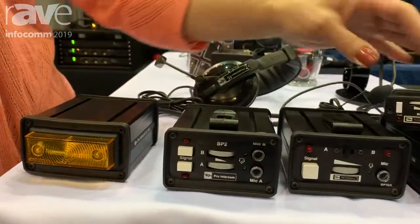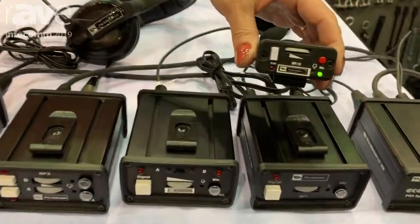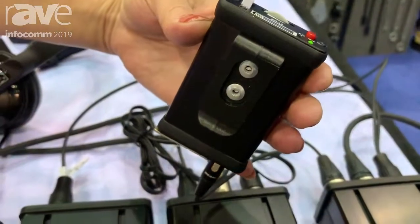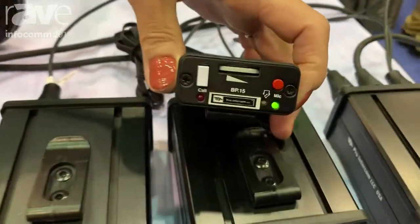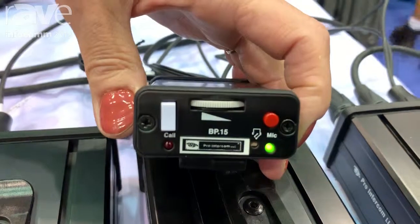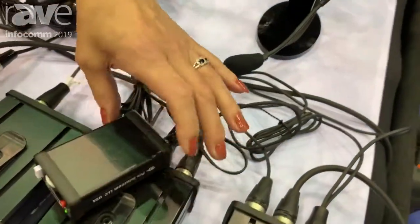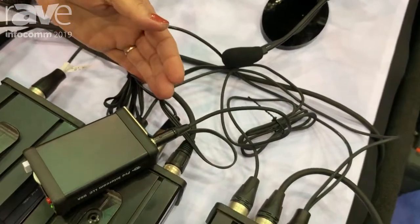But what many people aren't aware of is the BP-1-5. Nice, light little belt pack. Still has a clip so it can go on the belt, but this is ideal for people who are more mobile. Now this is a wired belt pack still. We do have wireless solutions to talk about, but this is something that most people aren't aware of.